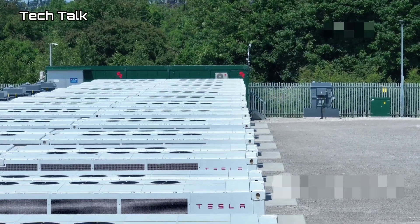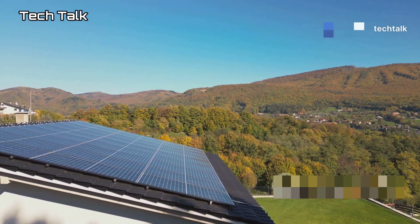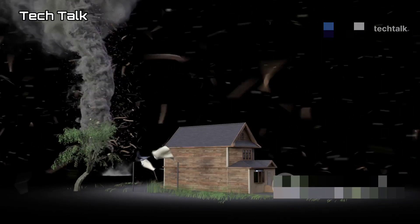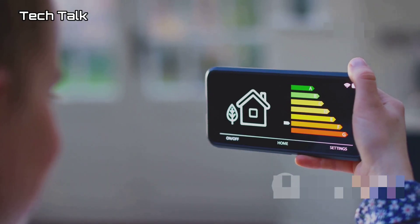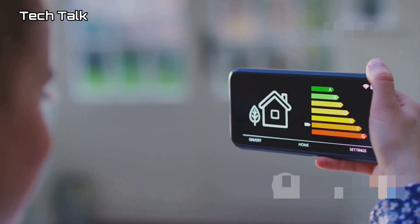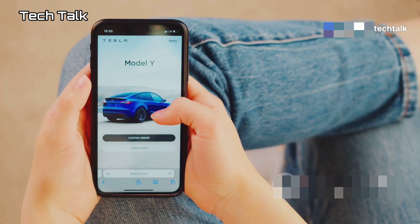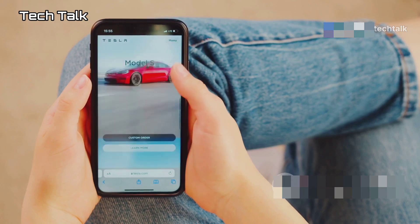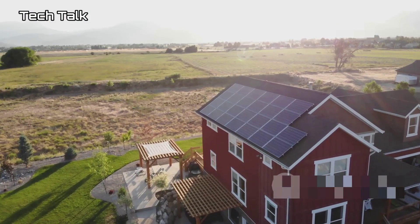What happens when the sun goes down or it's a cloudy day? That's where the Tesla Powerwall comes in. This giant battery stores excess energy from the solar tiles, so you've got power 24/7. No more worrying about blackouts or power outages — the Powerwall gives you peace of mind, especially in areas prone to extreme weather. It also helps you save money by optimizing your energy usage and even selling excess energy back to the grid. It's like having a financial advisor for your electricity, all controlled through the Tesla app.